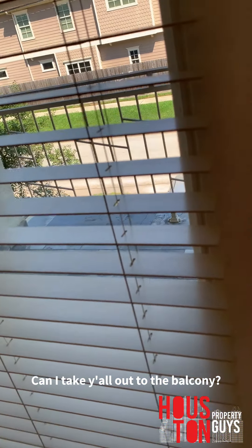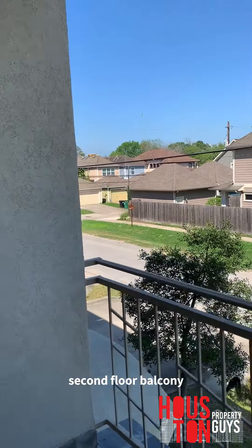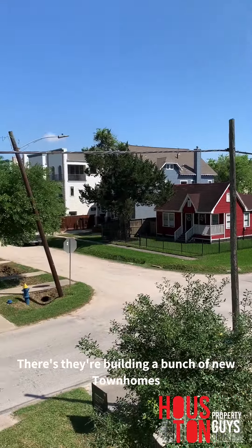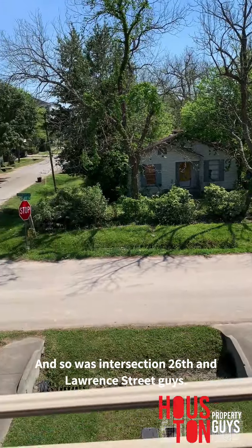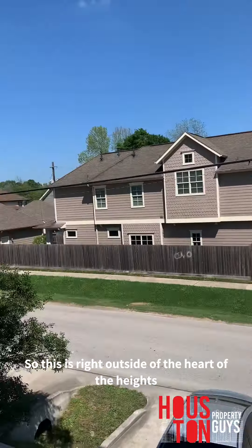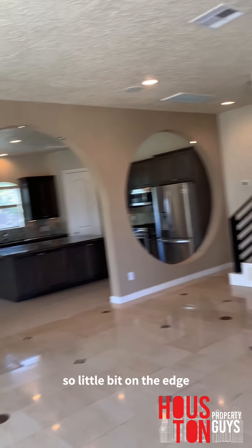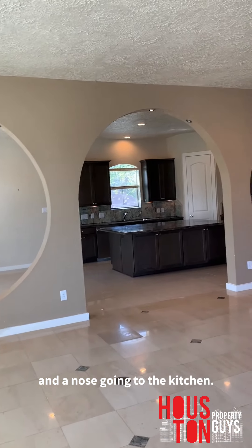Going to take y'all out into the balcony — second floor balcony. Kind of looks over the Heights. It's kind of nice. Pretty red house, and they're building a bunch of new townhomes over here. The intersection is 26th and Lawrence Street, guys. That's where we are. So this is right outside of the heart of the Heights, a little bit on the edge.